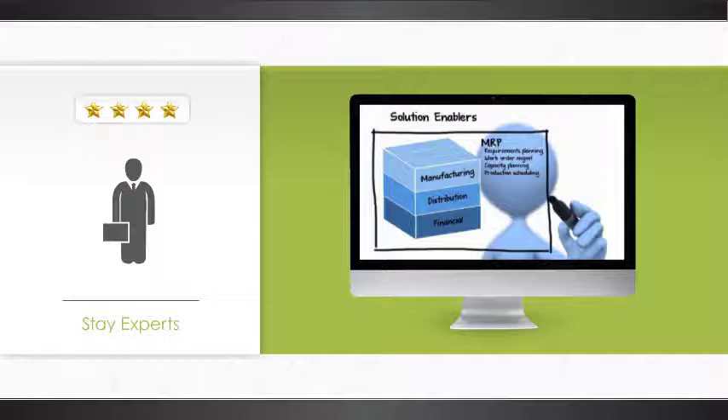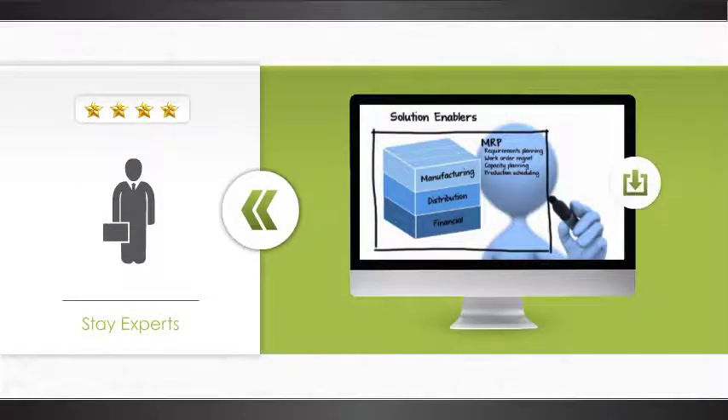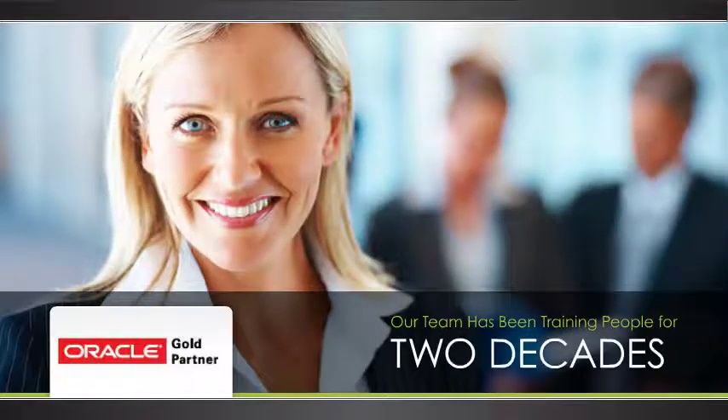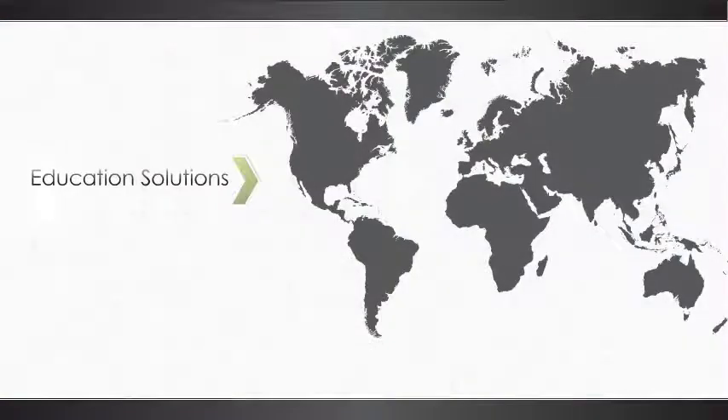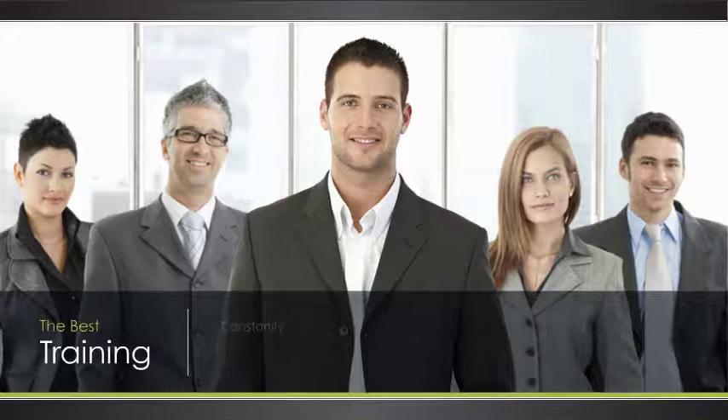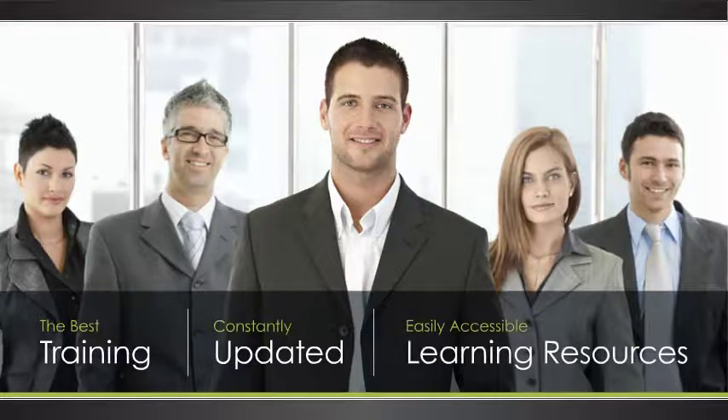As new modules come out, each custom learning path will be updated with a new course, and individuals will be alerted to stay on top of their education. Our team has been training people for nearly two decades and has provided education solutions to thousands of professionals in hundreds of businesses worldwide. So if you're ready to provide your team with the best training and constantly updated, easily accessible learning resources, turn to E1 Academy.